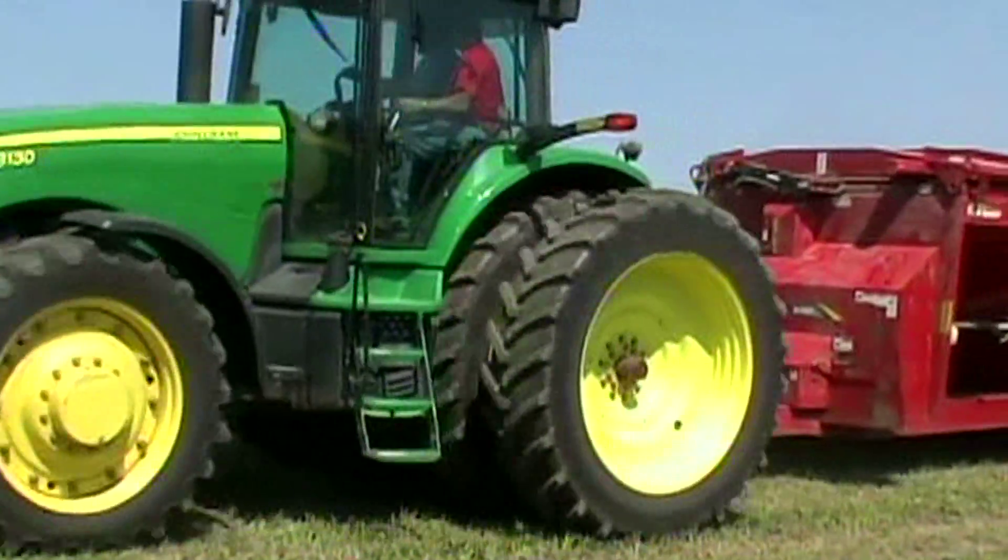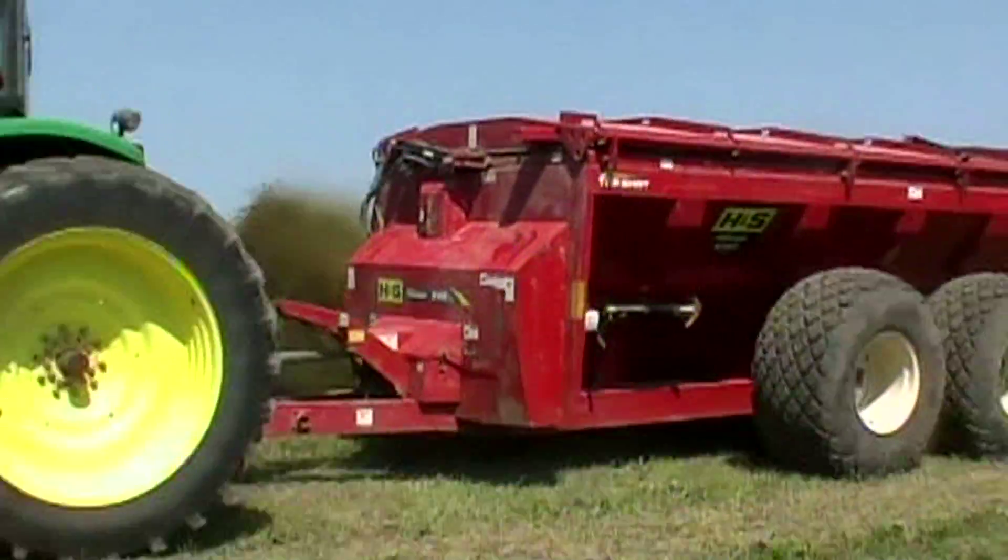The Autolog feature works by measuring the RPMs on a PTO shaft or on a floor chain to automatically trigger a start and stop sequence on the NT-460.